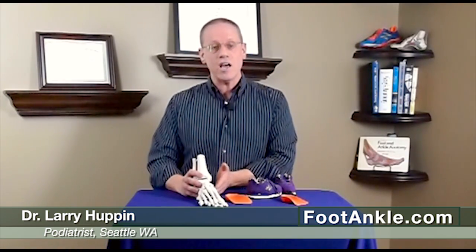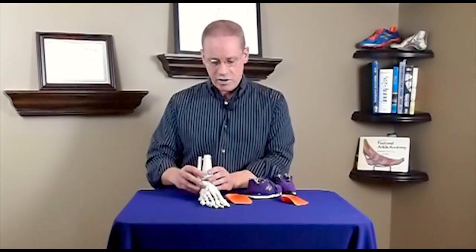I think this is well worth getting a professional opinion on. If you're in our area, please make an appointment to bring your child in to see us. If you're not in our area, find a podiatrist who specializes in pediatric problems. Take your child in to see them and they can give you a good workup and tell you the best way to prevent any damage to the foot over time.